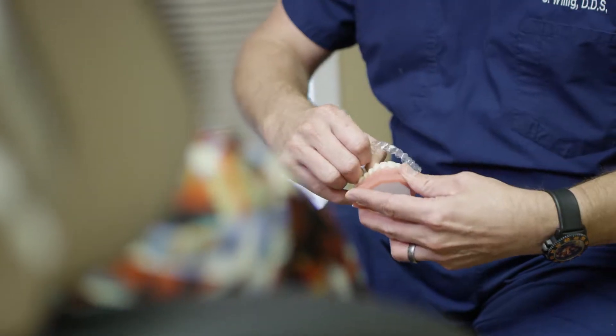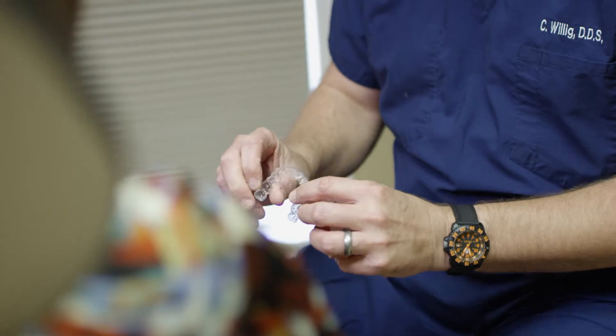We have manufactured a set of clear aligner trays that the patient wears for two to three weeks per tray, and over that time their teeth are gradually shifted and moved into a more ideal smile situation.